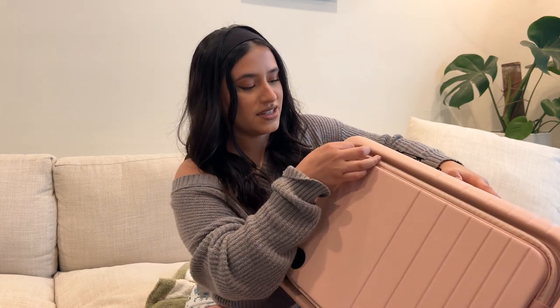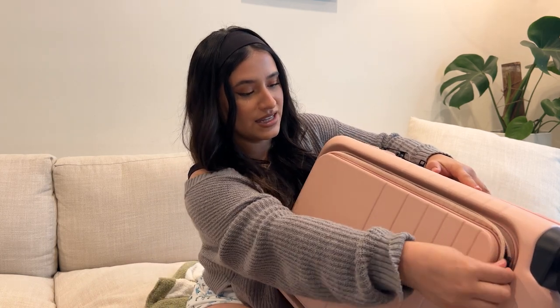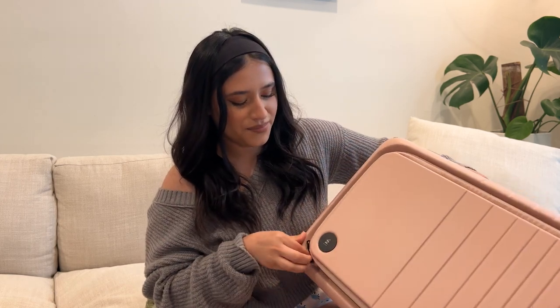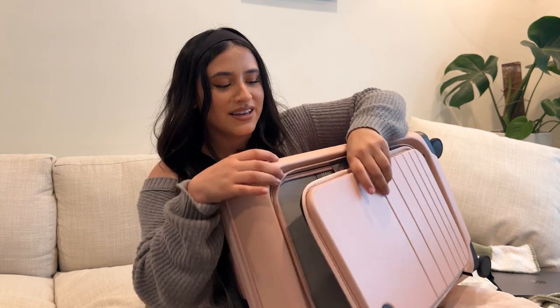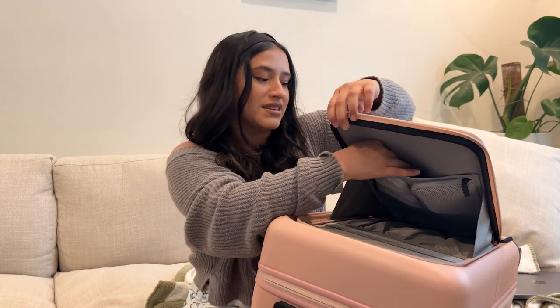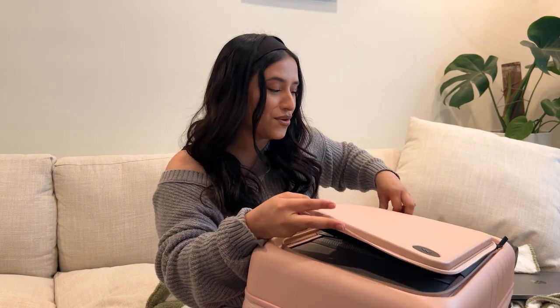My boyfriend actually bought these luggages for us because he saw them on TikTok, and I got a pink one which I love — it's so cute. The first thing I really liked about this luggage is that it's really sturdy and hard. But mostly the inside is what is really cool. It has this unique compartment where you can put your laptop, iPad, or anything delicate. You can slip electronics in there, and there are lots of pockets for things like AirPods.